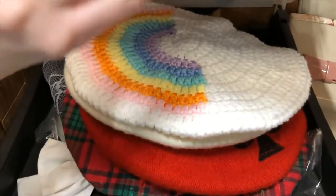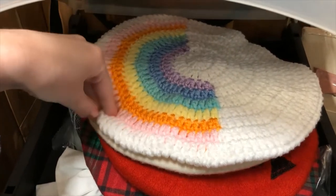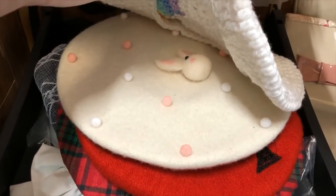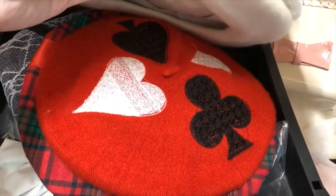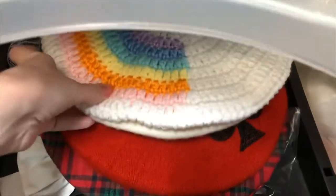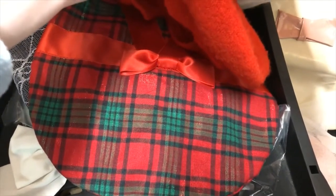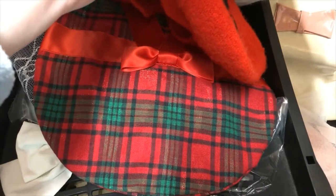Next we have berets. This is one that I found on Depop from somebody who made it themselves. It's knit and it's very cute. Can be used for Fairy Kei as well. This one I got from eBay. This one I also got from Lace Market — not sure if it's from a brand or not, but also good for Alice in Wonderland cords. This one is from Les Petites Meow. It's just this really cute plaid or tartan beret with a cute bow. Really good for Christmas, and it's shiny.